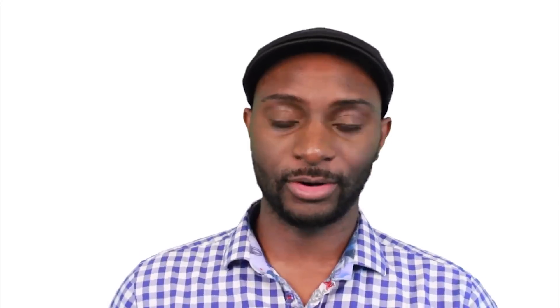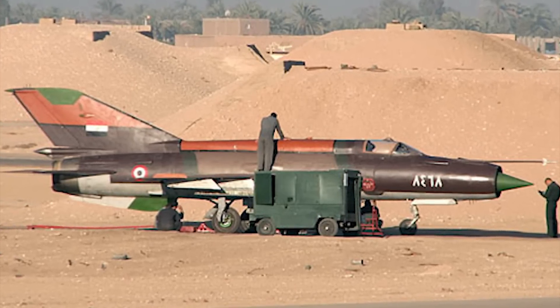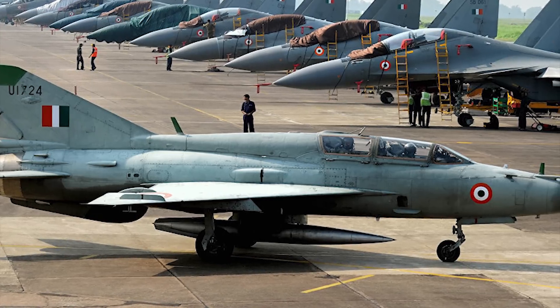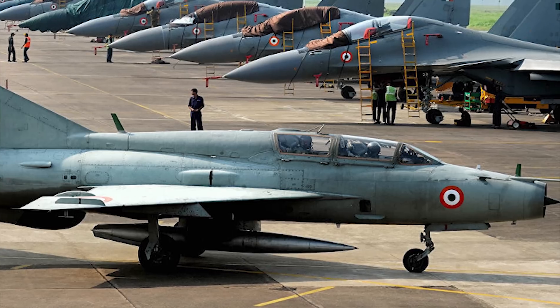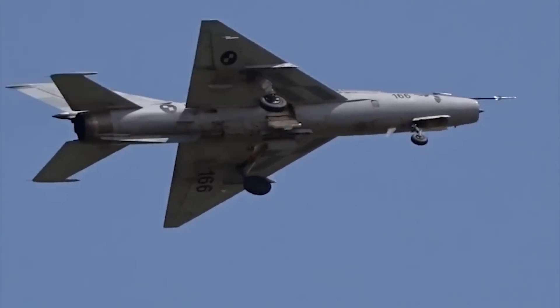Looking at the specs of these aircraft: for the MiG-21, the wingspan is 23 feet 6 inches, it has a length of 47 feet 7 inches, a height of 13 feet 7 inches, and it weighs over 11,000 pounds. The maximum speed is 1,385 miles per hour, or Mach 1.05, and the service ceiling of the MiG-21 is 60,000 to 61,000 feet.